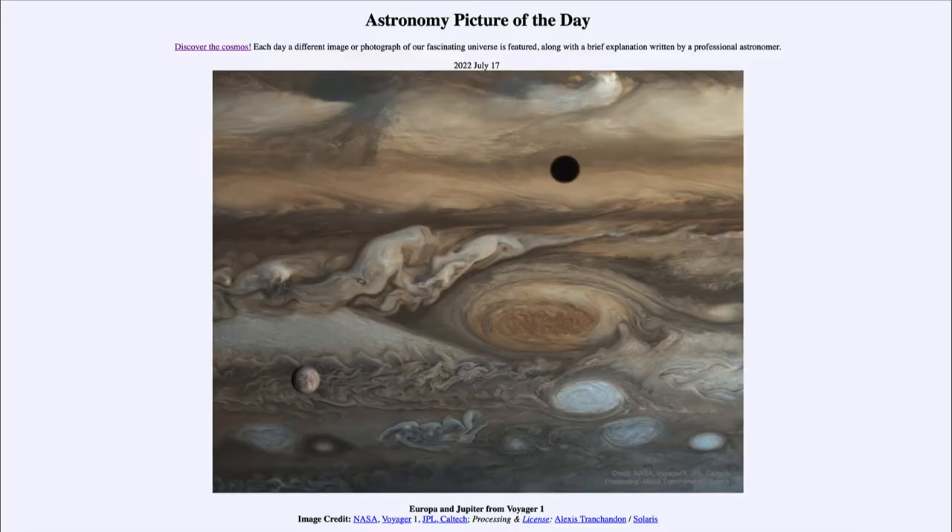Greetings and welcome to the introduction to astronomy. One of the things I like to do in each of my introductory astronomy classes is to begin the class with the Astronomy Picture of the Day from the NASA website, that is apod.nasa.gov/apod. Today's picture for July 17th of 2022 is titled Europa and Jupiter from Voyager 1.